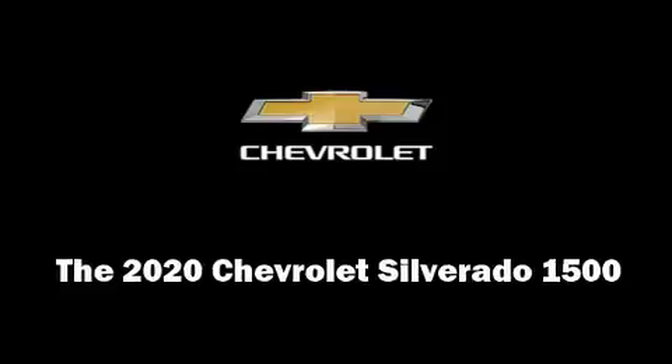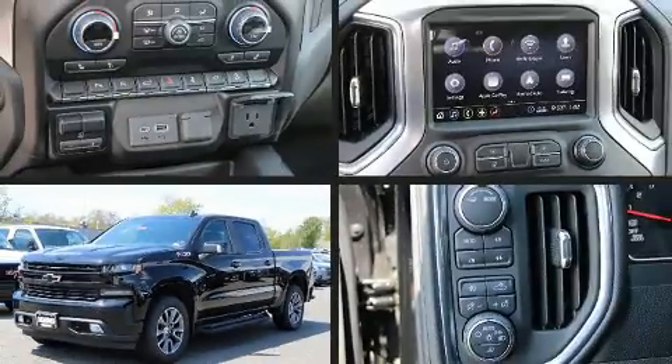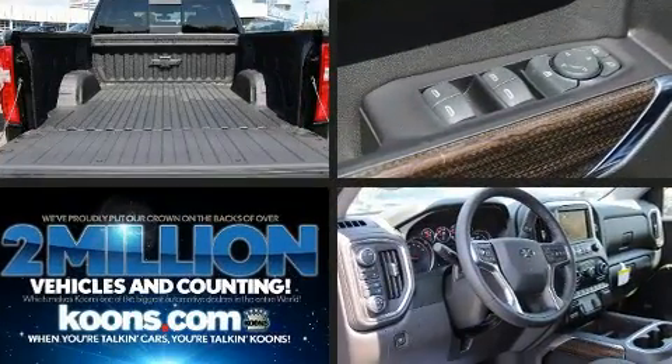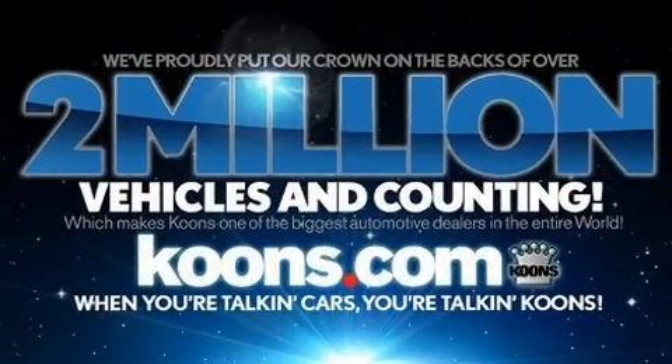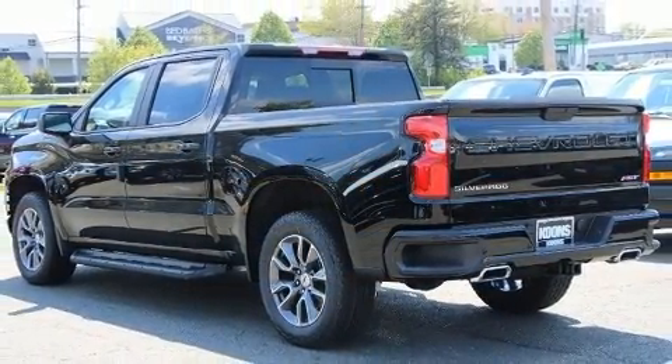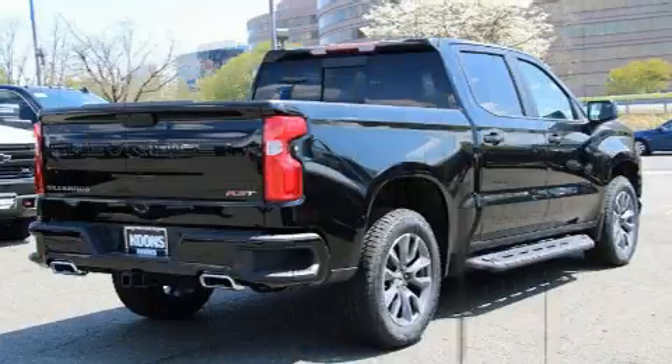Come test drive this 2020 Chevrolet Silverado 1500. Under the hood you'll find an eight-cylinder engine with more than 350 horsepower, providing a smooth and predictable driving experience. Well-tuned suspension and stability control deliver a spirited yet composed ride.